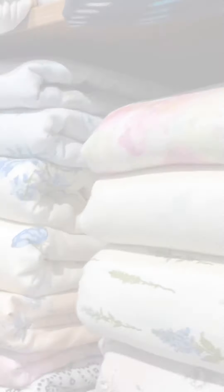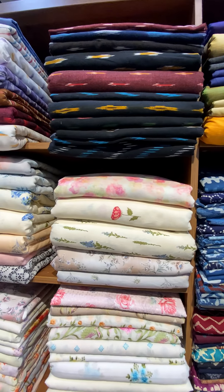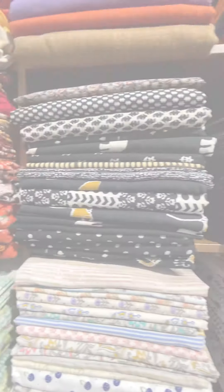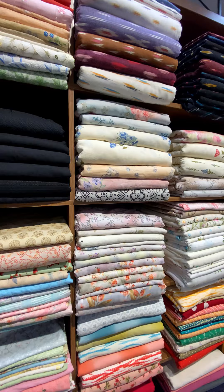We are going to have a little floral work. In the same way, we are going to have a variety of cotton collections. We also have some other collections, so we are going to have a comfort zone dressing. We are going to have a lot of cotton.